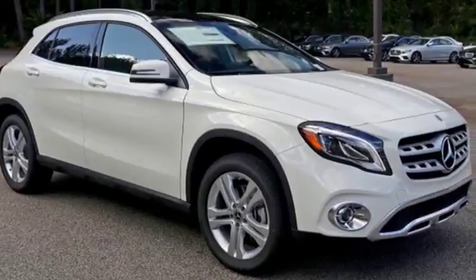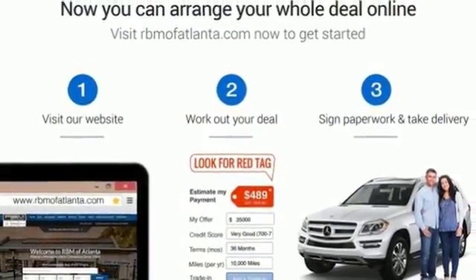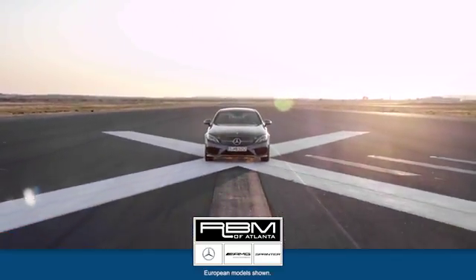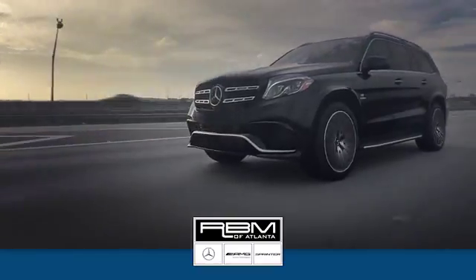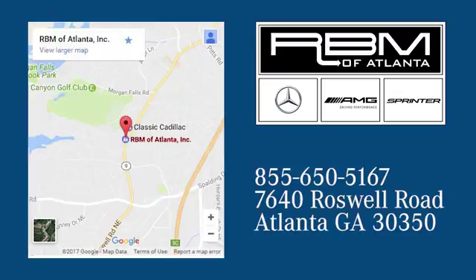For years to come, this is the perfect crossover for you. Check out this GLA today. At RBM of Atlanta in Sandy Springs, we have the best selection of new and top quality pre-owned vehicles to choose from. We are conveniently located at 7640 Roswell Road in Atlanta.